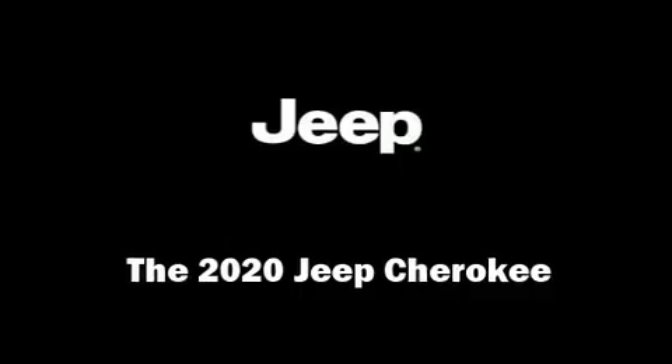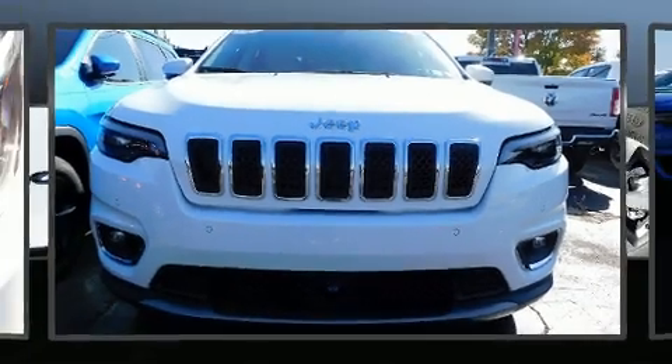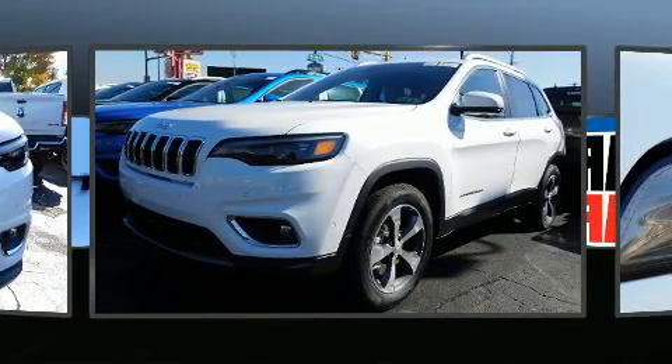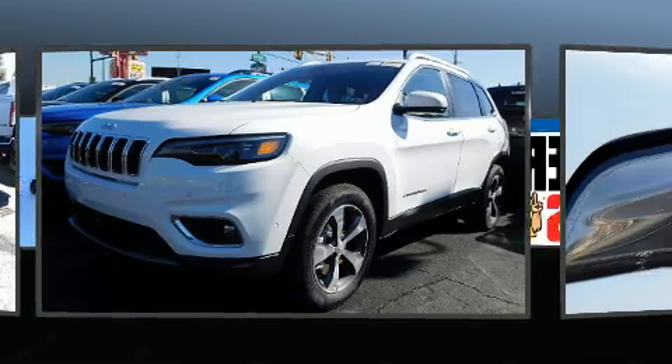Treat yourself to a test drive in the 2020 Jeep Cherokee. Under the hood, you'll find a four-cylinder engine with more than 200 horsepower, providing a smooth and predictable driving experience.